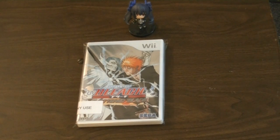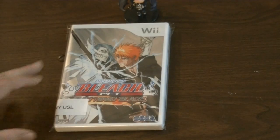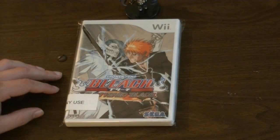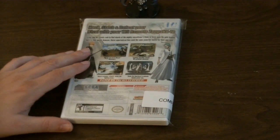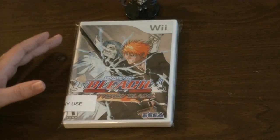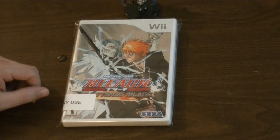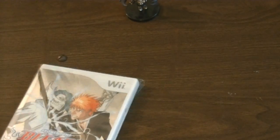Next up we have Shonen Jump presents Bleach: Shattered Blade. You guys know I'm an anime fan, and Bleach is pretty good — the first season was great. I think it's a little bit a victim of its own success. This I believe is a versus fighter. I haven't played it. It's fairly common, but it has a foil cover, and I find they tend to have a lot of trouble slipping out of the bottom of the box and getting worn along the edge. So you're going to want to try to find it in the best quality, which might not always be easy.